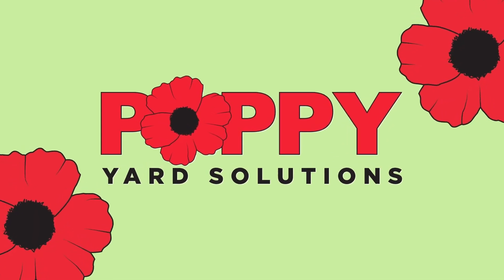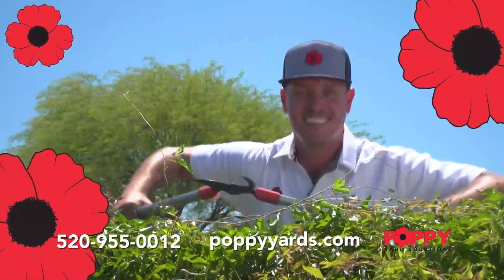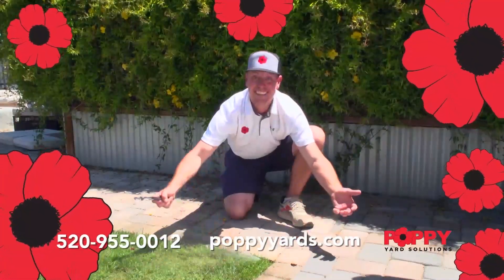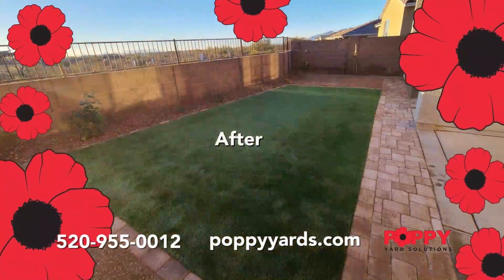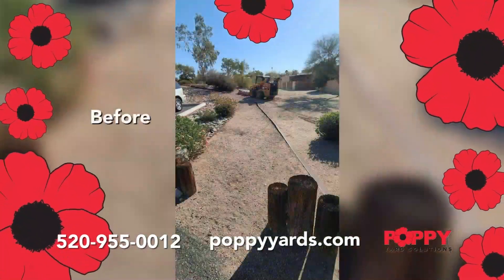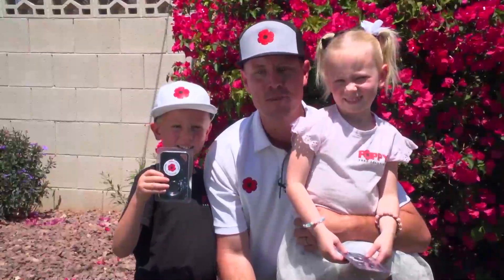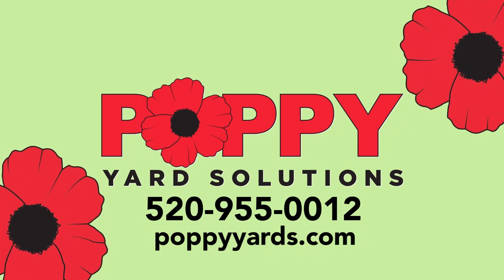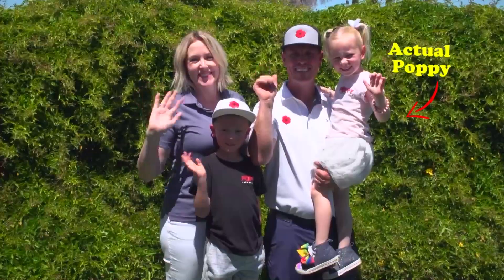You have a yard, and Poppy has a solution. Poppy is yard maintenance, pruning, weed control, sprinkler repair and installation, and total yard makeovers. From patios to walkways, from planters to fire pits, Poppy will make your yard pop. Every new customer gets a Poppy socket. Call Poppy Yard Solutions at 520-955-0012 for your free estimate today.